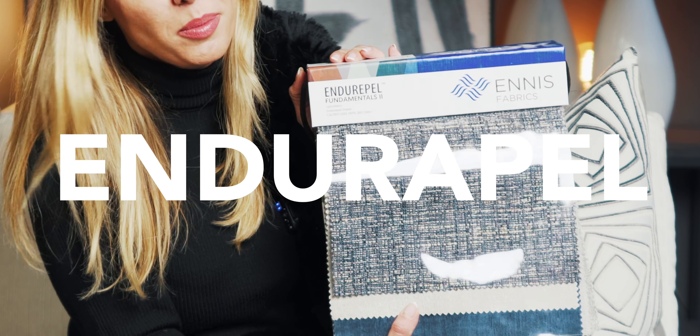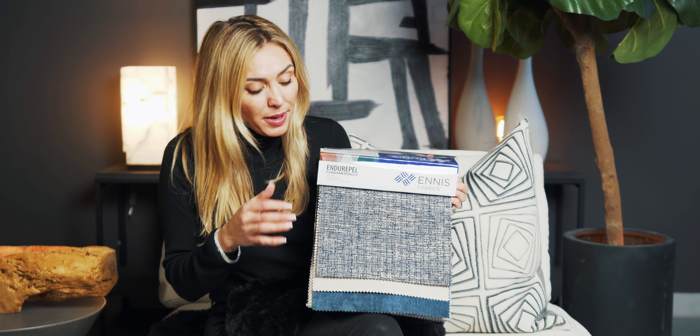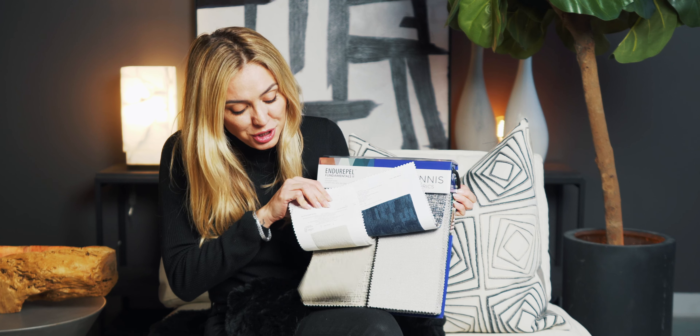If you're looking for an alternative to ultra suede, a really high performance fabric is Enduro Pal. This phenomenal material I've used on headboards, sofas, accent chairs, and dining chairs, and I've never had a problem — only positive feedback. This material is pre-treated so you don't have to worry about treating the fabric to keep it clean. It comes in so many different textures and styles — there's so much to explore in this one book.